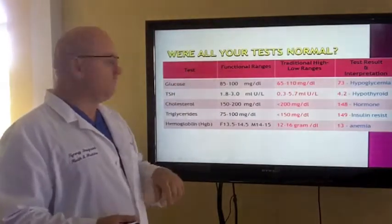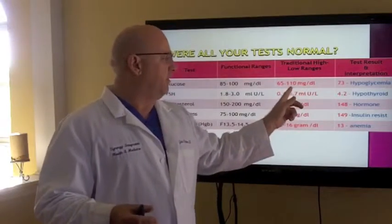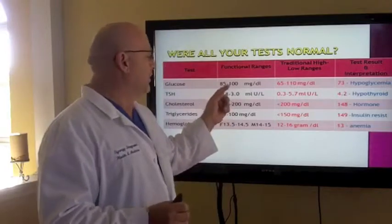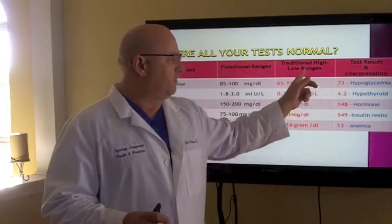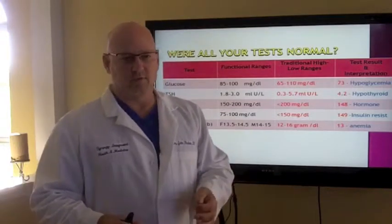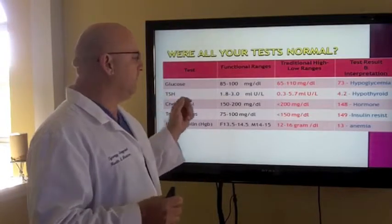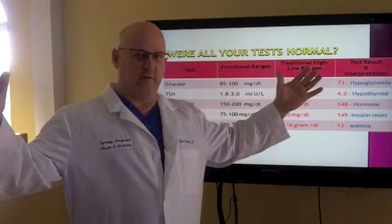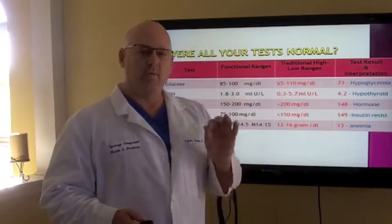For instance, were all your tests normal? Take glucose. The lab parameters they allow are 65 to 110. We look at much tighter parameters and say that to be healthy and have good brain function and good nerve health, you need to be 85 to 100. Here's an example: a patient came in told they were normal, fell in the traditional range at 73. I can tell you that means that person has hypoglycemic episodes — their brain runs out of fuel between meals, they get tired, grouchy, irritable. TSH is another one. Functional range: 1.8 to 3.0. Compare that to the standard 0.3 to 5.7. At 4.2 they'd say you're fine, when in reality you actually have a hypothyroid condition physiologically.